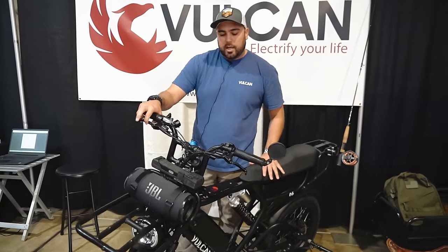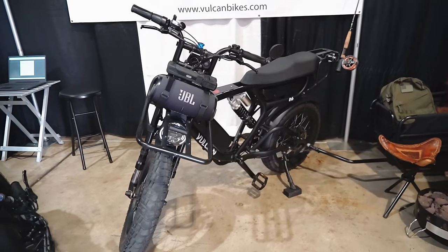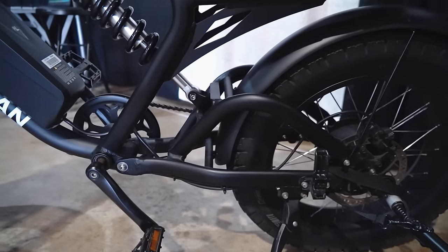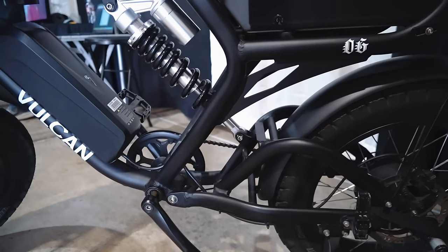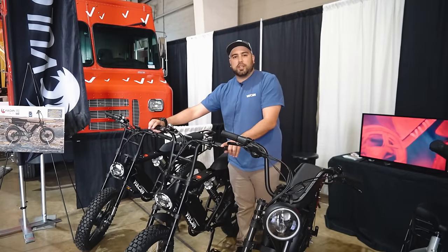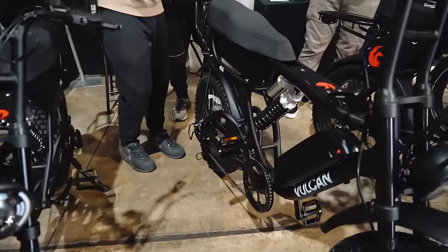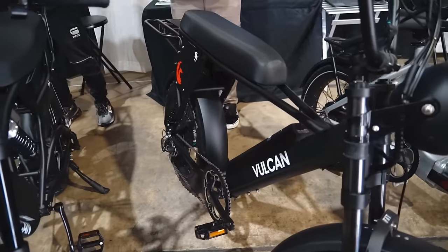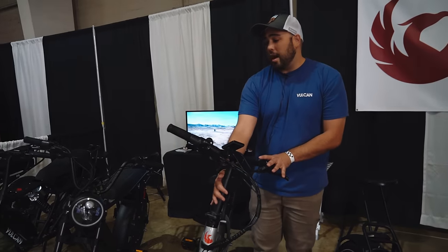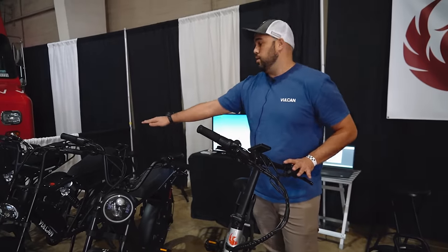The OG goes 55 to 110 miles on a full charge depending on how you use it. It comes with five-gear pedal assist and full-twist throttle. Max speed is about 40 miles per hour. Then we have the Lil G — single 750-watt motor, single battery. And the Breeze — a step-through foldable e-bike at about 71 pounds. The Lil G is about 78 pounds and the OG is 103 pounds. Find us on vulcanbikes.com, Instagram vulcan.bikes, Facebook vulcanbikes, and YouTube. We're based in Torrance in the South Bay.